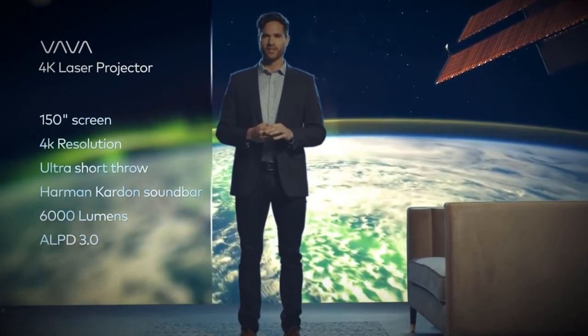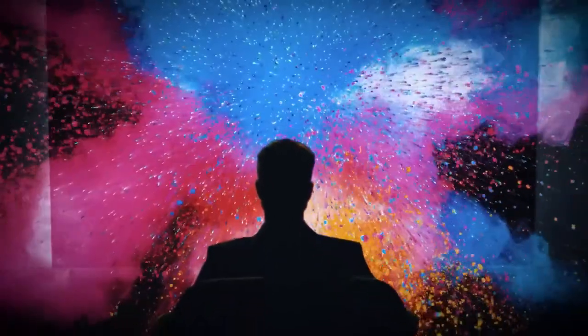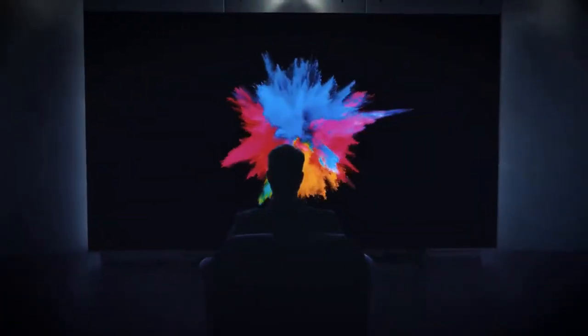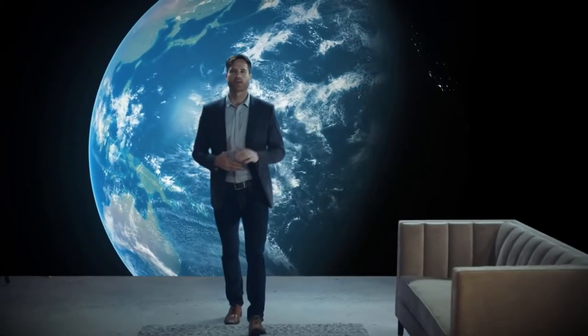All of this comes at the price of a standard 82-inch TV. This laser projector will change the understanding of what's possible in the home cinema world. We've done all the research and design and have a working prototype — help us get into mass production and make this projector available to everyone.